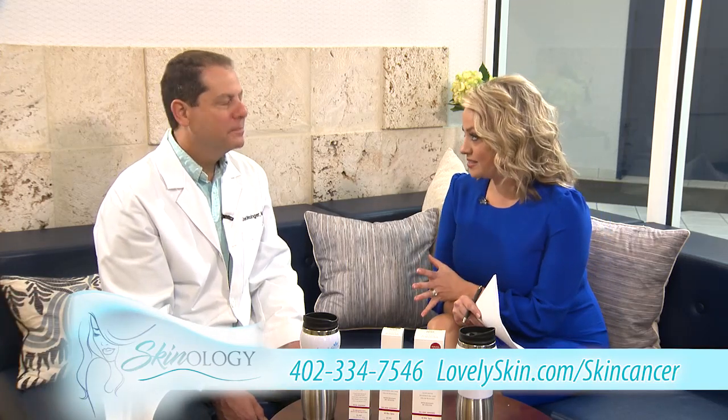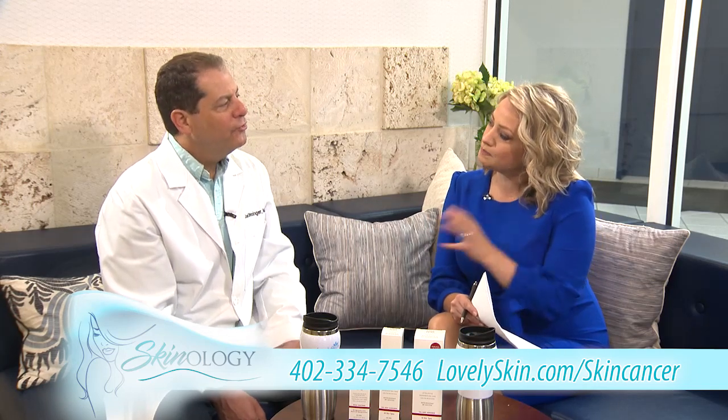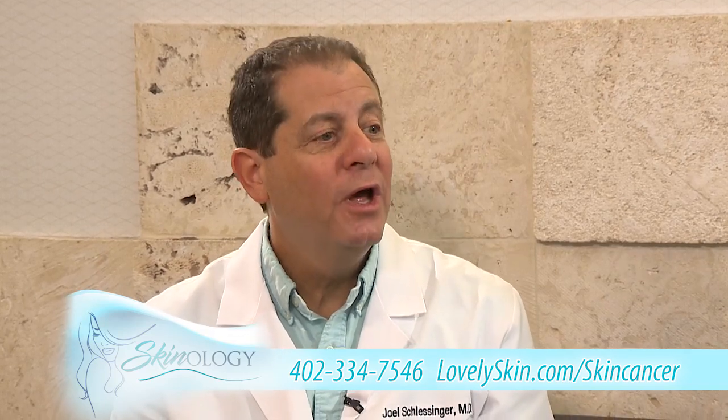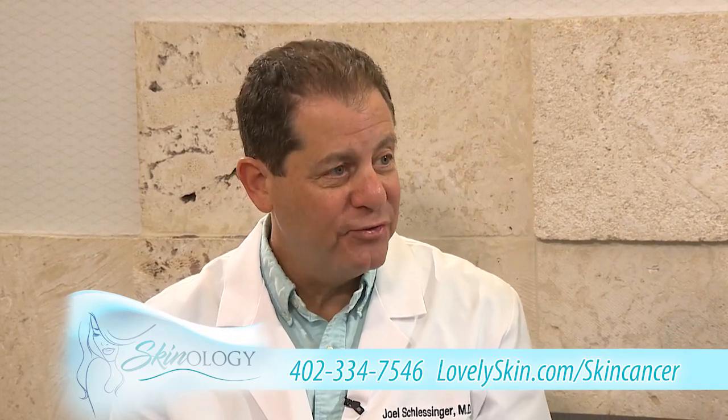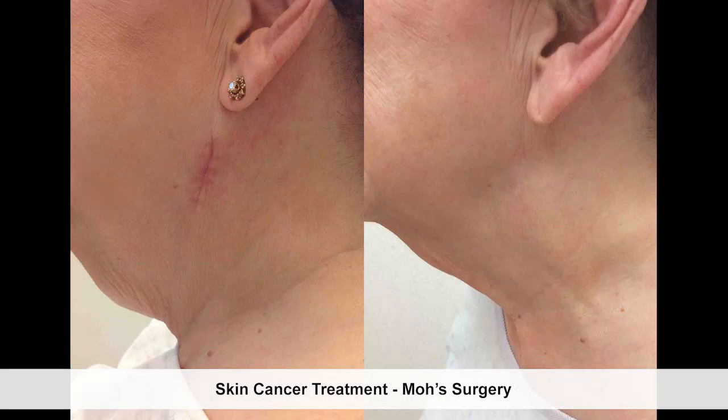There are different types of skin cancer, so let's give an overview of things to look out for. There are three types of skin cancer that we commonly encounter. Basal cell carcinoma is the most common skin cancer that we see. It's relatively easily treatable, and it's one that is very slow-growing, so that's good.